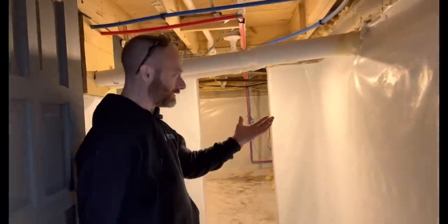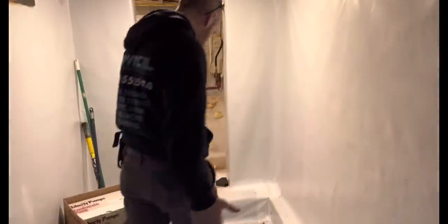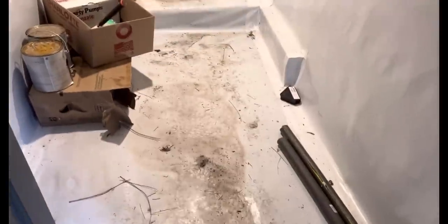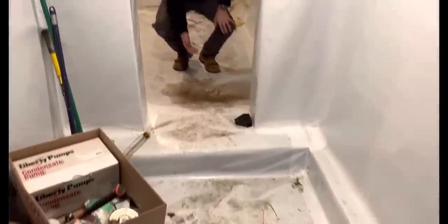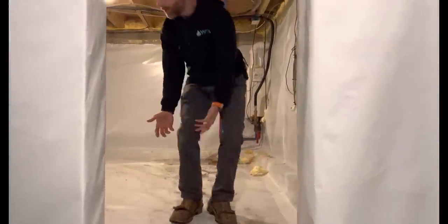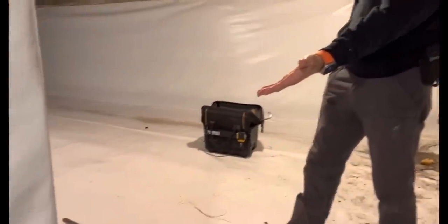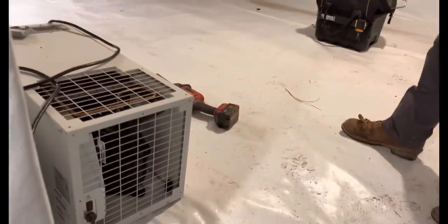As we walk in here we see that the crawl space has been moisture proofed, which is awesome, but we start seeing water. And you ask yourself, where did the water come from? As we come on over here and round the corner, we see that they have a dehumidifier that is out of service.